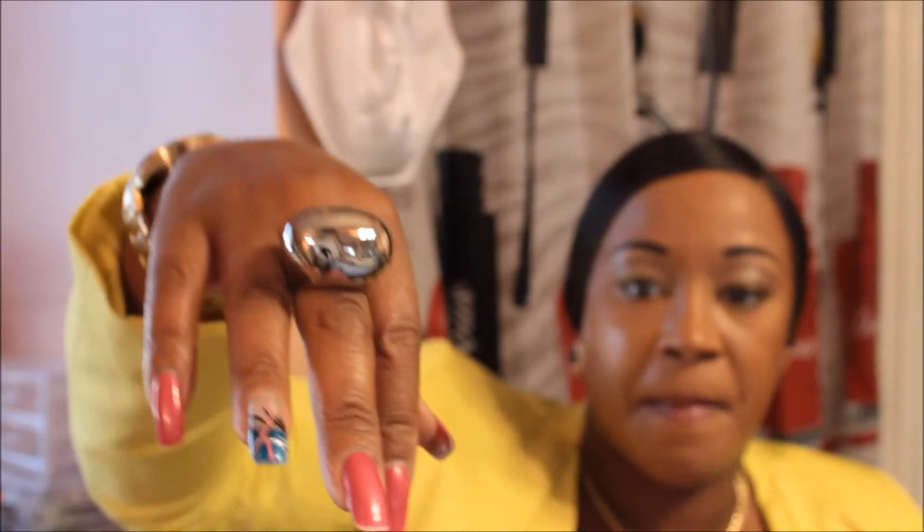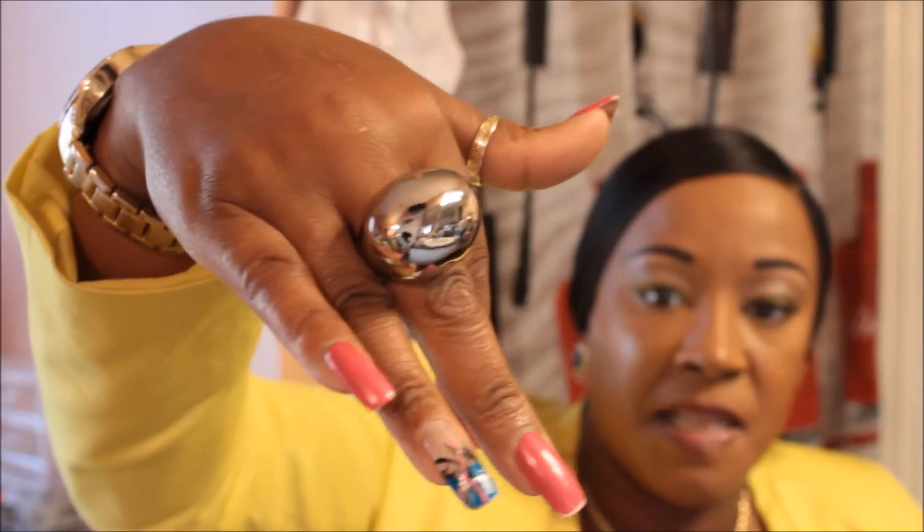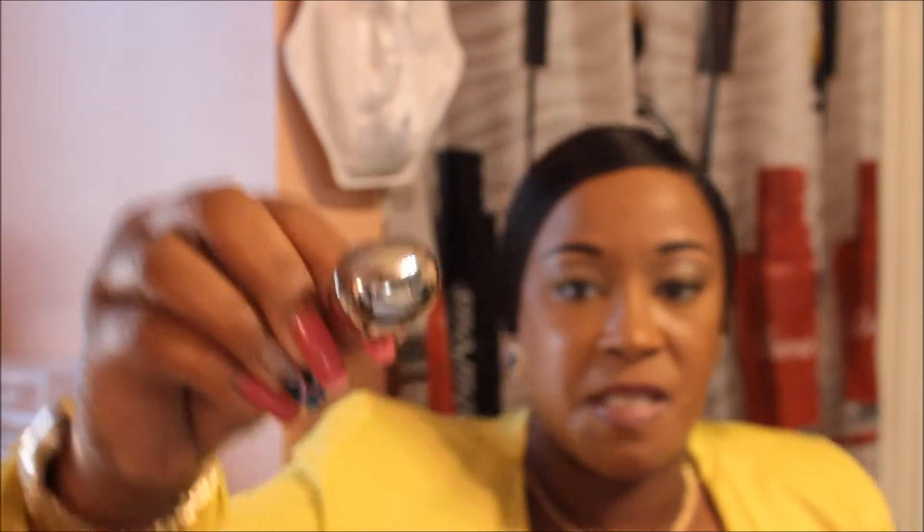Everything came in these blue boxes with a little velvet bag. The next ring is a silver ring that looks like this, and I have it in a size eight. I should have got a seven, but my ring size fluctuates with my weight.